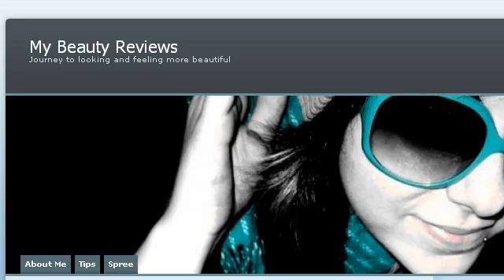Try also our second ranked site, mybeautyreviews.wordpress.com, especially the page 'My Beauty Reviews: Journey to Looking and Feeling More.' This is the link.